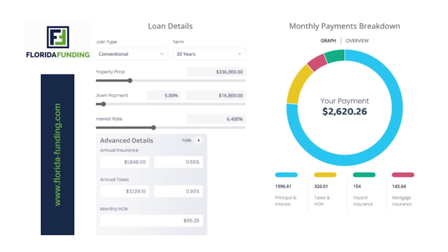Here's a quick mortgage estimate for this brand new home in Ocala. We're going to be using a 30-year conventional fixed rate loan. At the time of this video, this property is $336,000. We're going to be putting down 5%, which equals $16,800. Current mortgage rates are 6.4%. But keep in mind, if you use their preferred lender, they will also be buying down your rate a little bit, contributing to a lower monthly payment than what we are presenting here — so we are overestimating slightly. Our principal and interest will be $1,996.61. Taxes and HOA will be $326.01. Homeowner's insurance will be $154 a month. And mortgage insurance is $143.64, which gives us a grand total of $2,620.26.